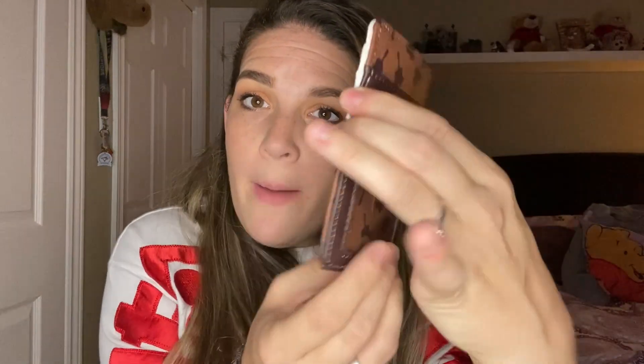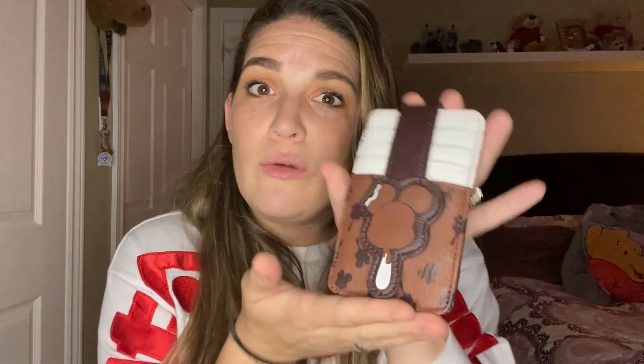To match that bag, I got a matching wallet — well, it's more like a card holder, but this thing is so cute. It fits my IDs, all the cards, everything I needed for the parks without me having to lug around my huge wallet. Because of that wallet, I decided to get another similar one to hold my business cards. It's a Mickey Premium Bar design — so cute. They have lots of different styles and those are the ones that spoke to me.